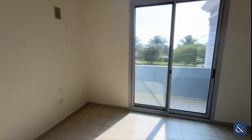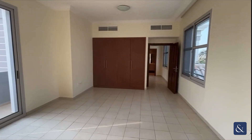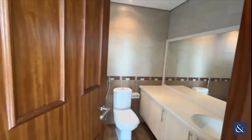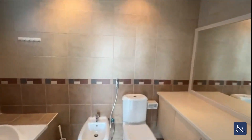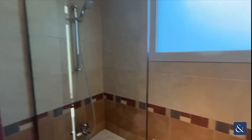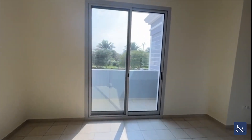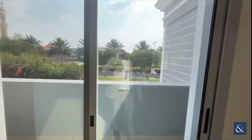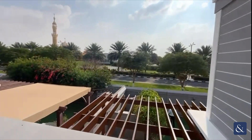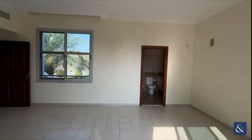This is the master bedroom. It's got doors out onto the balcony, fitted wardrobe space, and an ensuite bathroom with a bathtub, shower over, WC, and a sink unit. Out on the balcony you've got views over the garden and you're not overlooked either.